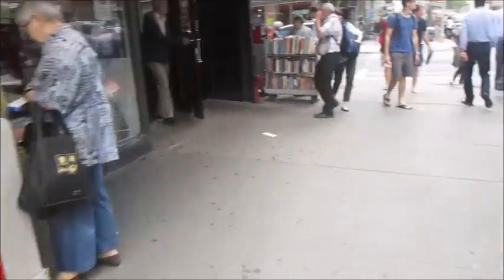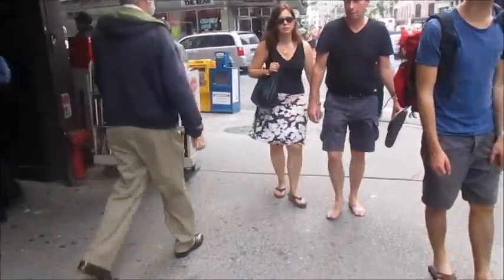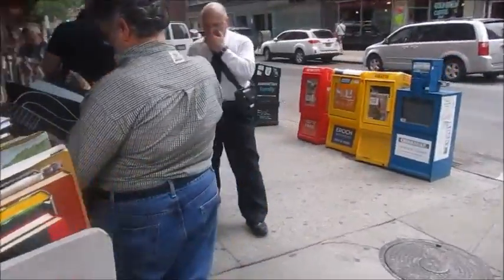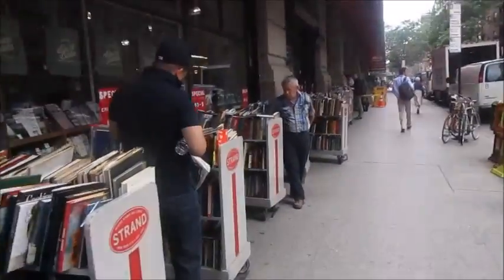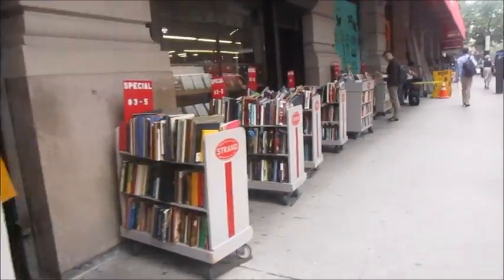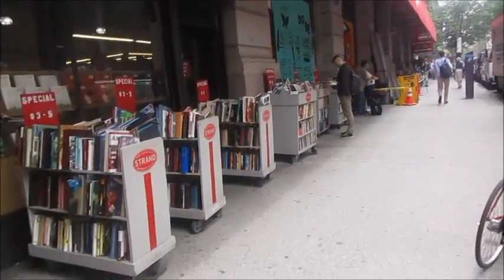On the outside they have bunches of carts where you could just look at different books. I'm going on the inside but I just wanted to show you just the long area of books so you can see people looking through them. They call it the bookstore that has 18 miles of books. If you're in New York you should check it out.